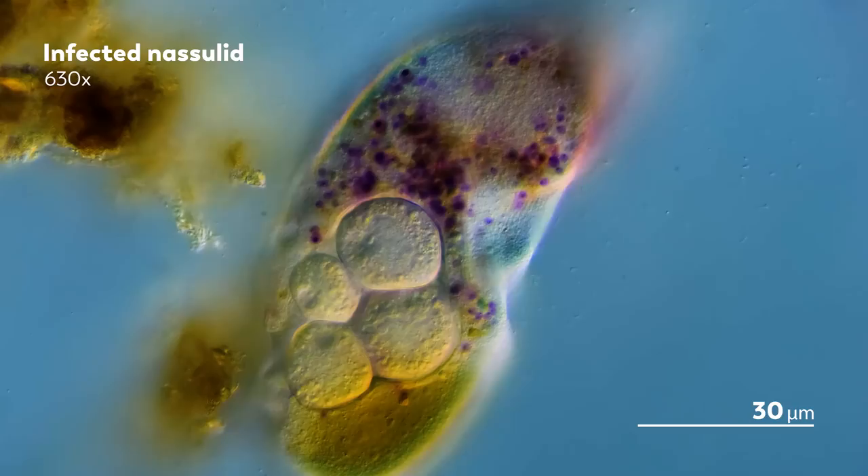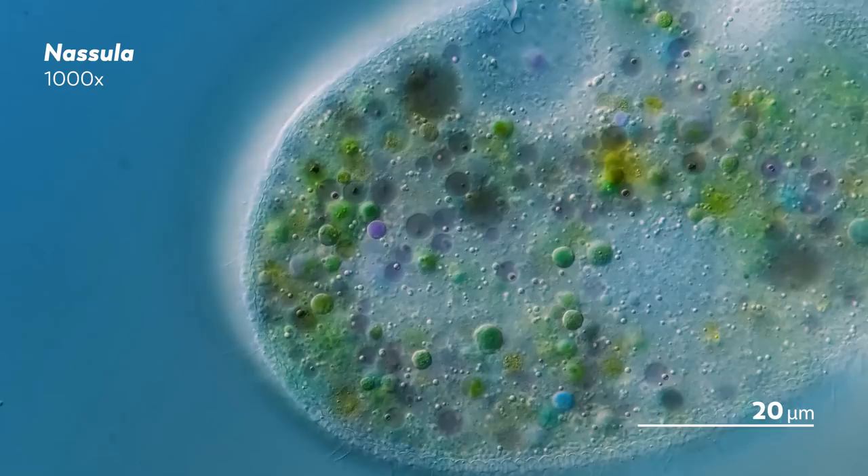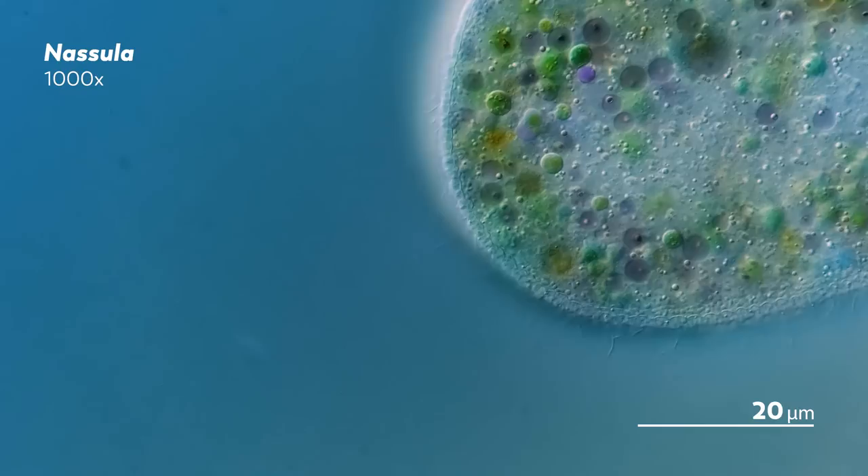It didn't have to be this way, of course. The Nassula could have lived its whole life without ever having come across a Suctorian parasite. It could have spent its life contentedly grazing upon cyanobacteria and converting itself into a multicolored monument to its own meals.